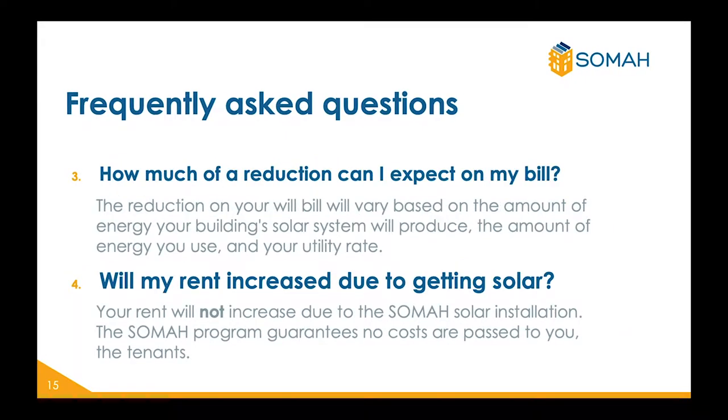Three: how much of a reduction can I expect on my bill? The reduction on your bill will vary based on the amount of energy your building's solar system will produce, the amount of energy you use, and your utility rate. Four: will my rent increase due to getting solar? Your rent will not increase due to the SOMA solar installation. The SOMA program guarantees no costs are passed to you, the tenant.